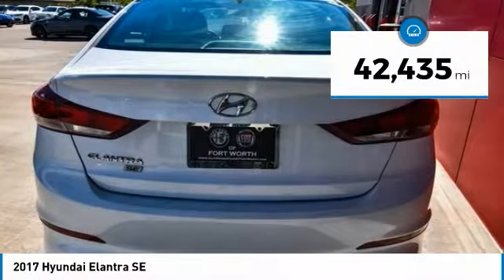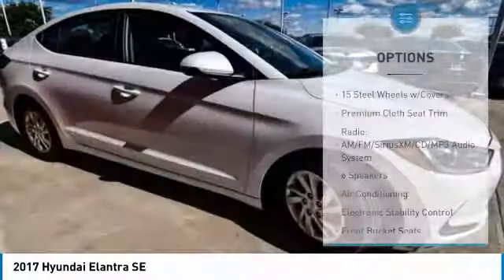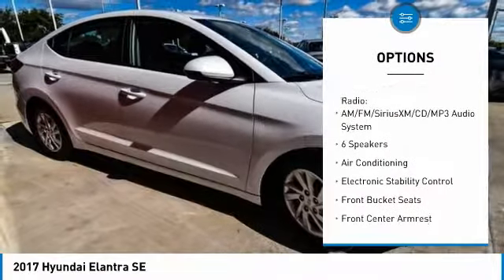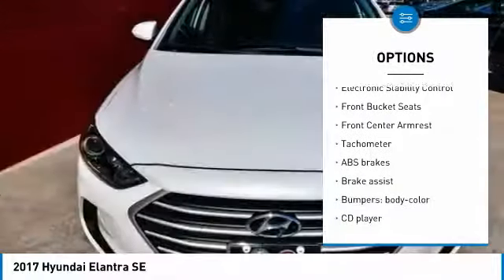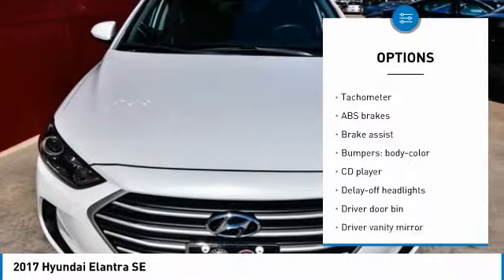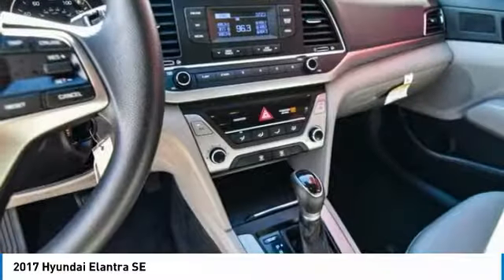This vehicle has less than 45,000 miles. Here are some of this vehicle's great options: traction control, air conditioning, dual airbags, power steering, electronic stability control, CD player, power windows, rear window defroster, trip computer, security system.